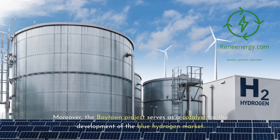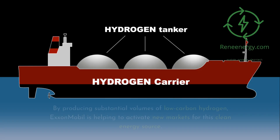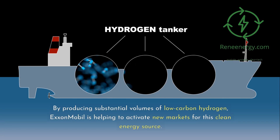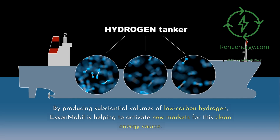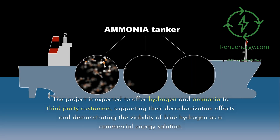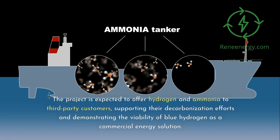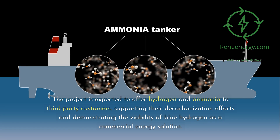Moreover, the Baytown project serves as a catalyst for the development of the blue hydrogen market. By producing substantial volumes of low-carbon hydrogen, ExxonMobil is helping to activate new markets for this clean energy source. The project is expected to offer hydrogen and ammonia to third-party customers, supporting their decarbonization efforts and demonstrating the viability of blue hydrogen as a commercial energy solution.